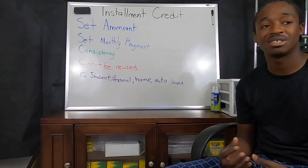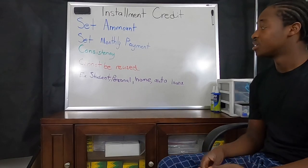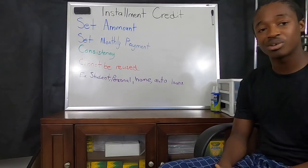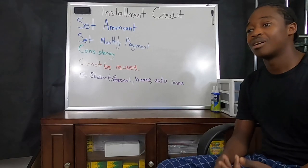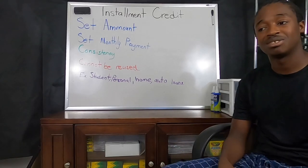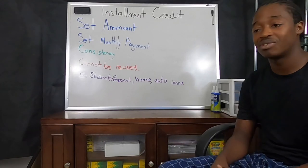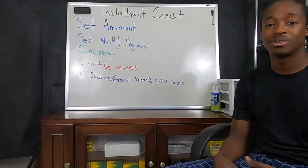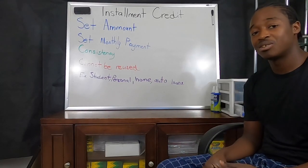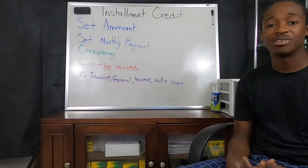Some good examples of installment loans are student loans, where you send a monthly payment to pay off your school. Any type of personal loan — you may go to the bank and get a small or large loan, whether that's one thousand, five thousand, or ten thousand dollars. A payday advance would also be an example of an installment loan, as well as a home loan or mortgage, which is one of the biggest examples, in addition to auto loans.